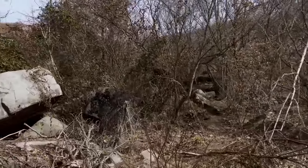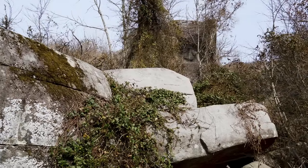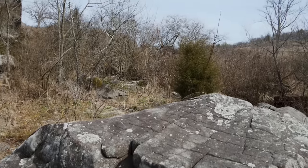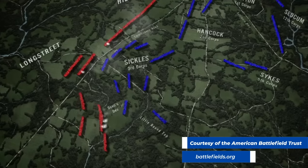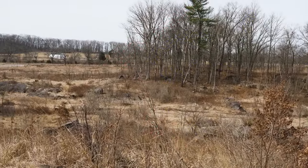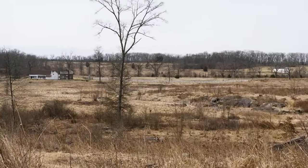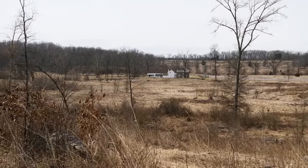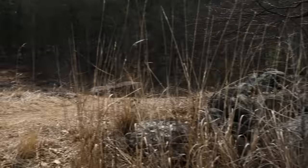I'm going to make my way up to the top of the hill to get a better view of the area where the Confederates moved through. From this higher point, looking to the south, in the wood line is where General Hood's division under General James Longstreet would have deployed their troops. They were at the far right of the Confederate line and what they were trying to do was move through here.